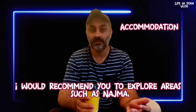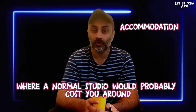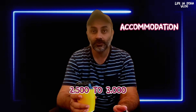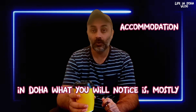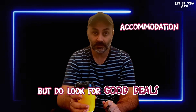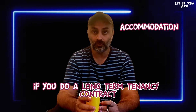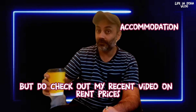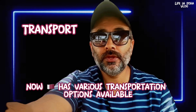For cheaper options, I would recommend exploring areas such as Najma, Mansoura, or Bin Omran right in the heart of the city, or searching in outskirts like Wakra, where a studio would cost around 2,500–3,000 riyals, a two-bedroom around 6,000, and a three-bedroom around 7,000–9,000. In Doha you'll mostly find fully furnished options. Look for good deals — developers usually offer one month free rent or utilities included on long-term tenancy contracts. Rent prices are expected to go down in early 2023 after the World Cup.